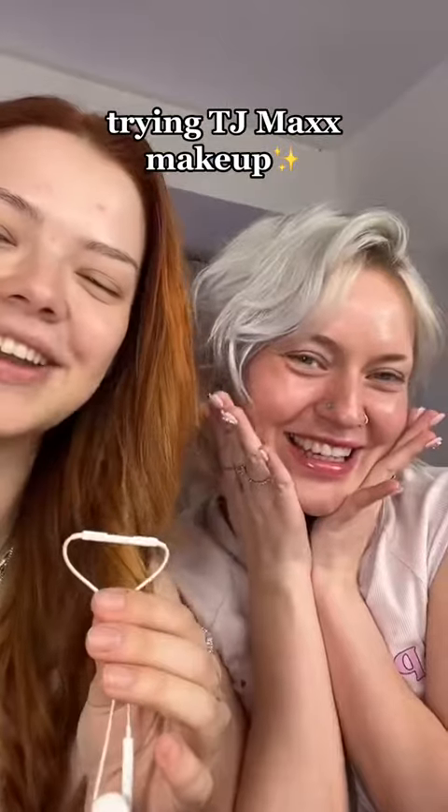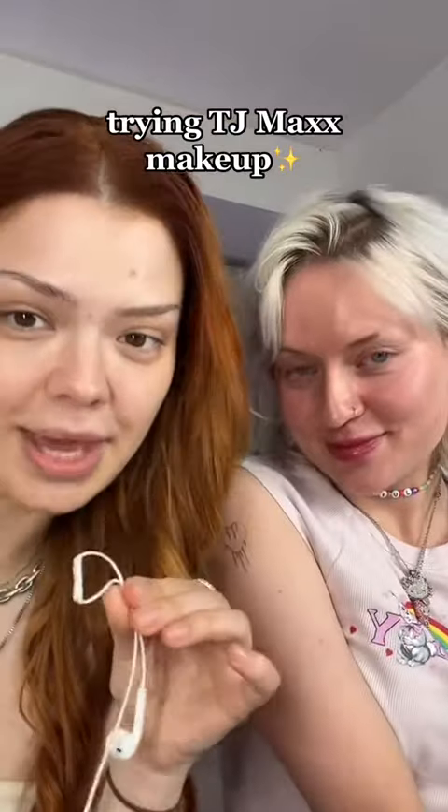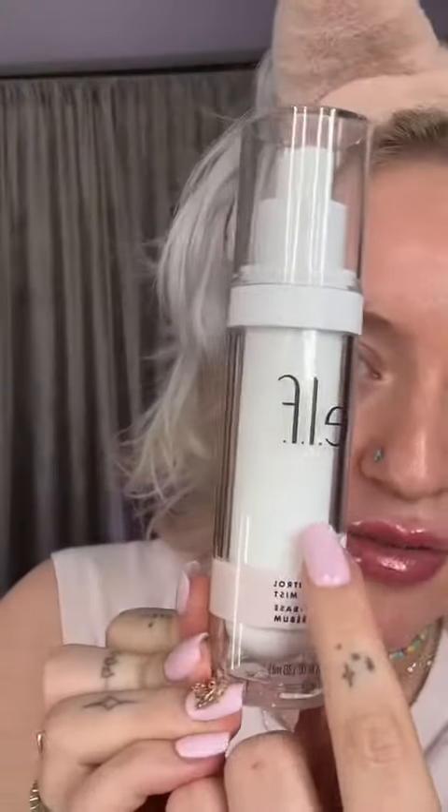Today me and Naomi are gonna try TJ Maxx makeup — she bought it, I have no idea what she bought. She just ran away from me. I got an elf primer; this is actually the prettiest one I found in TJ Maxx. It still looks really good, which I didn't expect. That was intense — am I oily? Am I not oily?